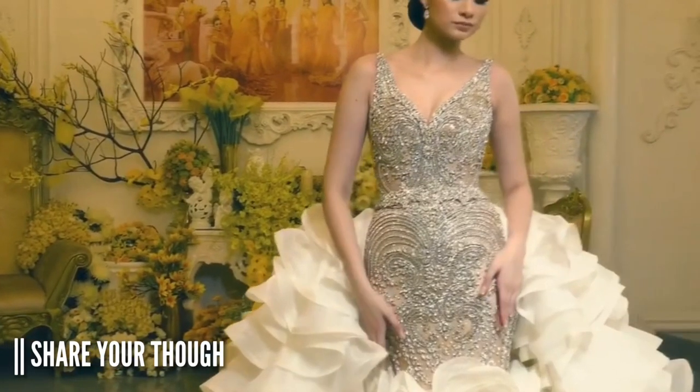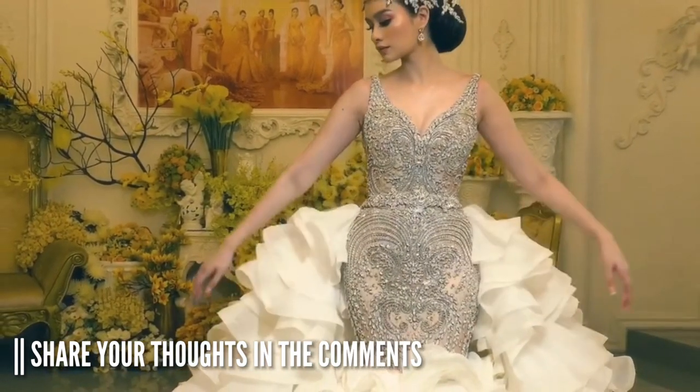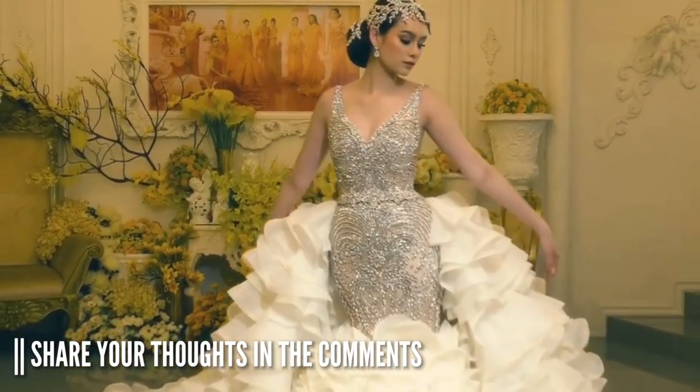I know you guys love dramatic looks, but let me know — share your thoughts in the comments below.